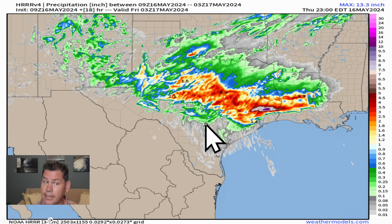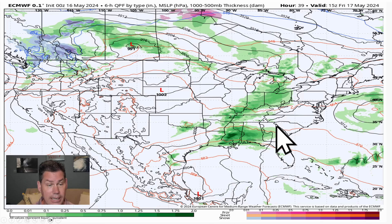Look at some of these precipitation totals. This is the latest high-resolution guidance — it updates every single hour. It's pretty concerning that we're spitting out these totals across this region. All these areas in red: easily 2, 3, 4, if not 6 inches of rainfall. But once you get down there in southeast Texas, it's very concerning — some isolated totals could pick up a foot of rain on top of everything that they've seen as of late.